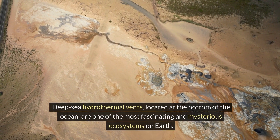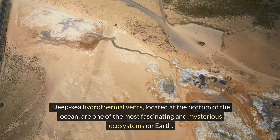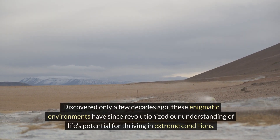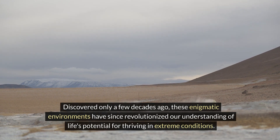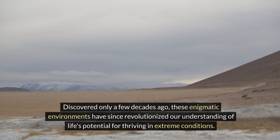Deep-sea hydrothermal vents, located at the bottom of the ocean, are one of the most fascinating and mysterious ecosystems on Earth. Discovered only a few decades ago, these enigmatic environments have since revolutionized our understanding of life's potential for thriving in extreme conditions.